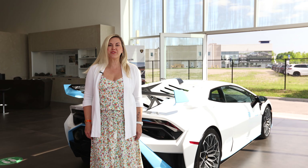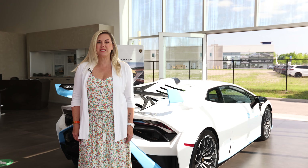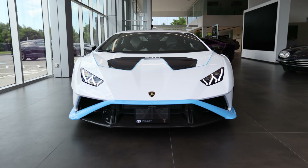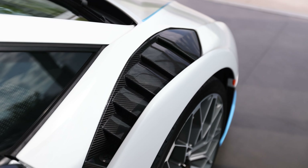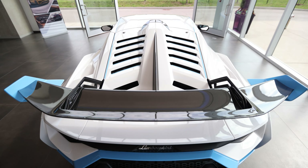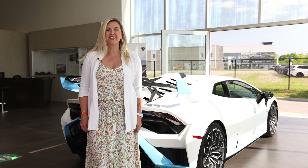All right guys, thanks so much for watching. I'm so glad I could share this beautiful Lamborghini Huracán STO with you. As always, if you'd like to know more about the Lamborghini brand, be sure to make an appointment with me at Lamborghini Uptown Toronto in Vaughan.